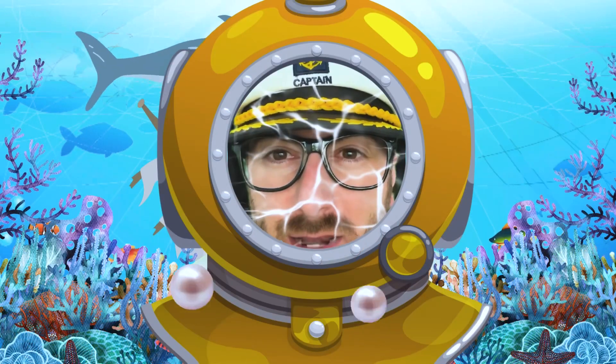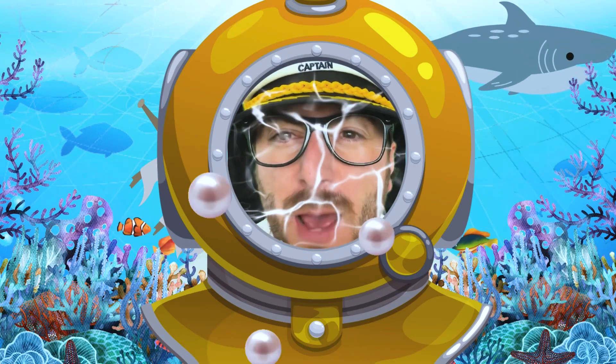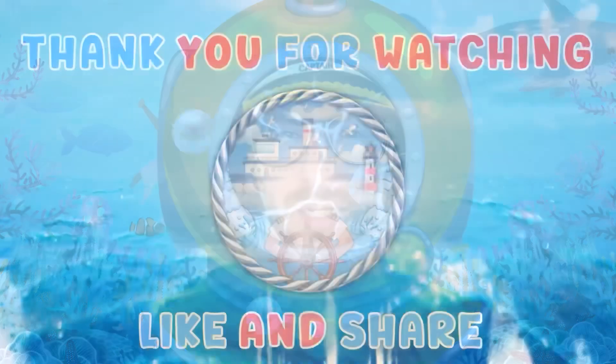Thanks for joining me on another great adventure. We have to be very quiet — because there's a shark!